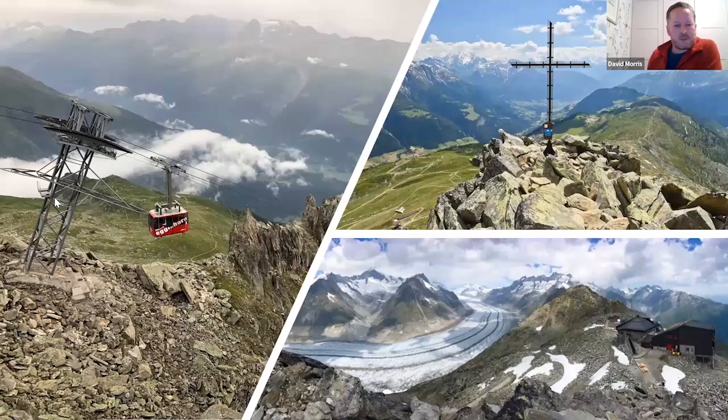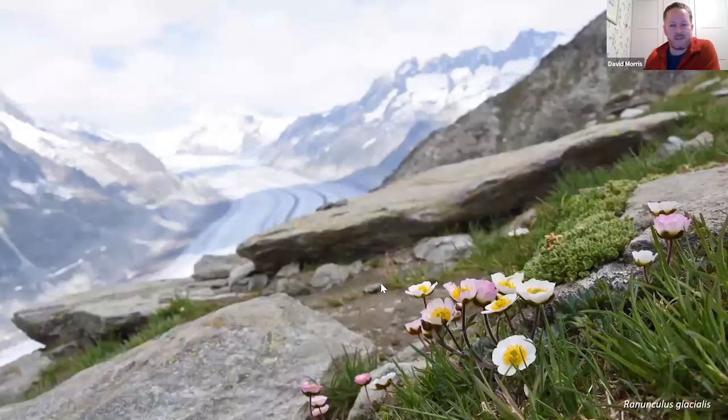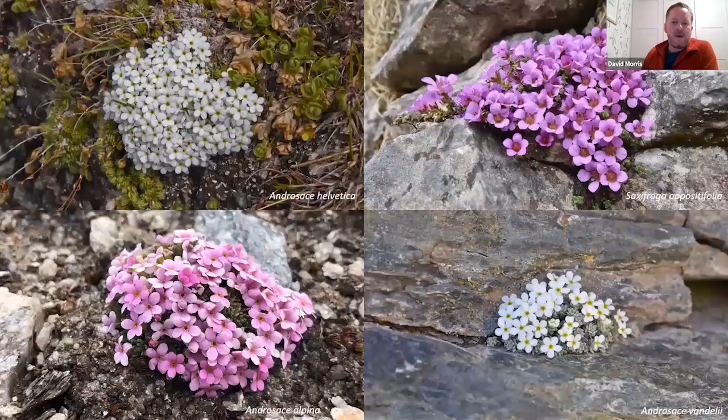Cable cars are the choice of transport to get to the top. This is the Eigerstock cable car that gets you right up onto the cable station, where we often have picnics with panoramic 360-degree views. There are snow finches breeding in the cable station. The image with the cross is the top of the Betmerhorn, just above Betmaral village. In the foreground we've got glacier crowfoot just coming out with the snowmelt, as well as glacier mouse-ear for the botanists, and some great high-altitude terrain up to three to three-and-a-half thousand meters.